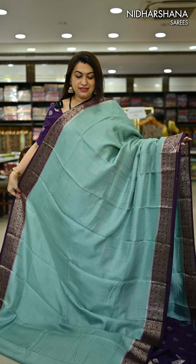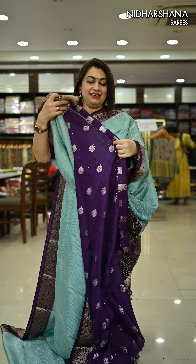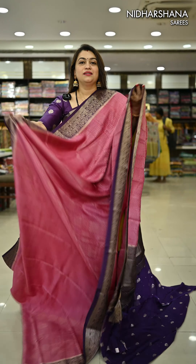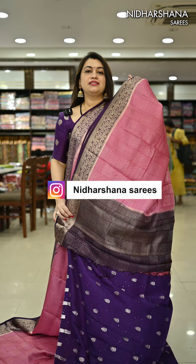One more pretty shade — a pastel blue color with a purple color combination, a very pretty combination — and it comes along with a matching blouse piece in a purple shade. Another pretty shade is a beautiful deep onion shade, again with a purple color border, and that's the pallu with matching blouse piece.